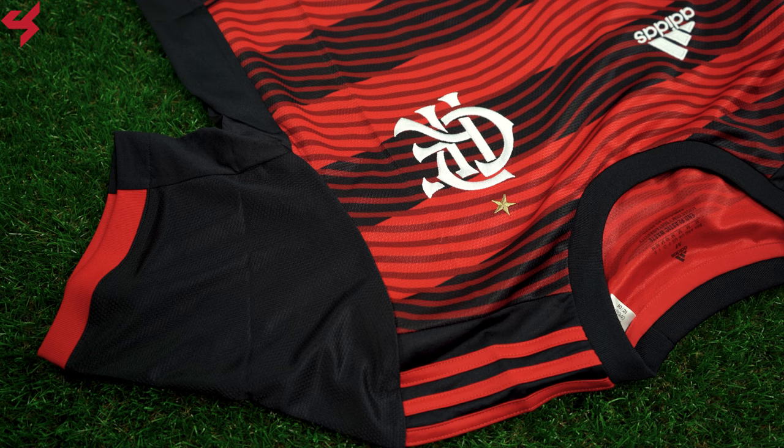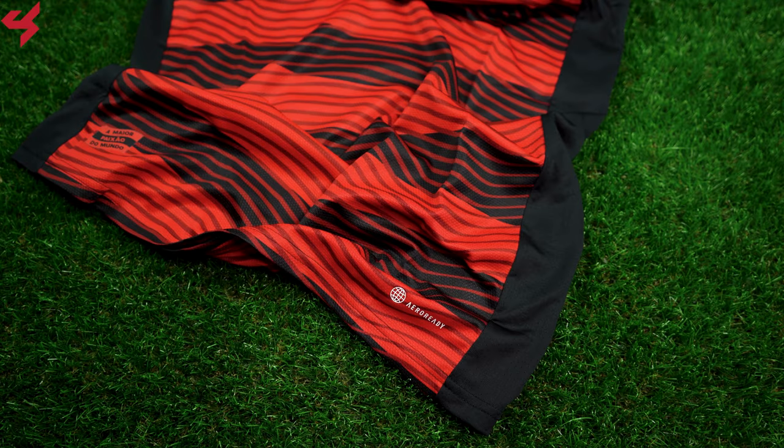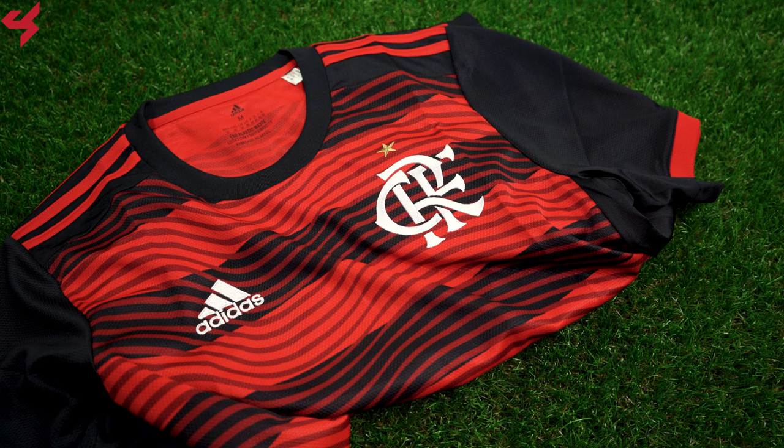A rounded black crew neck collar was used here, which complements the jersey really nicely. Red Adidas stripes sit on the shoulders while the black sleeves house hits of red wrapped around the sleeve cups. Mesh inserts have been added under the arms for airflow, and the lower half of the jersey comes with AeroReady branding.